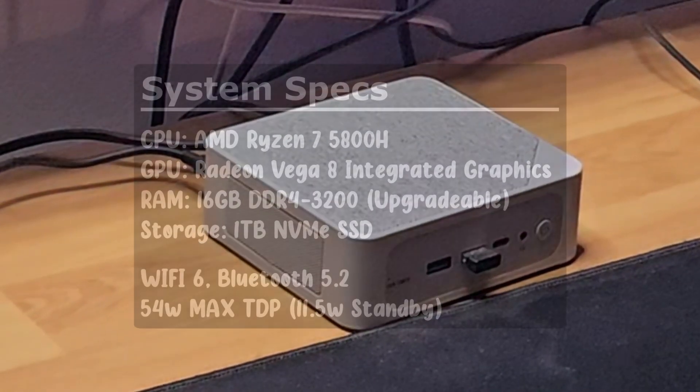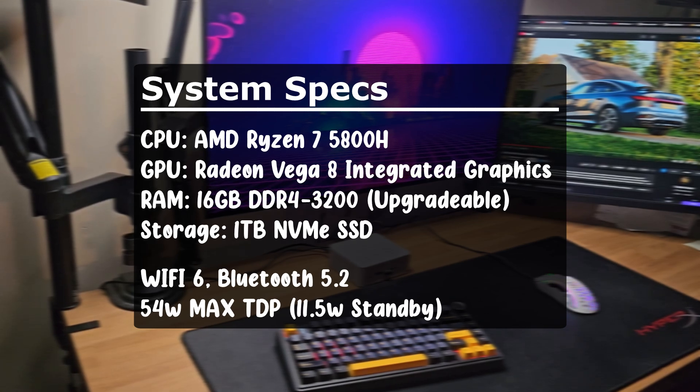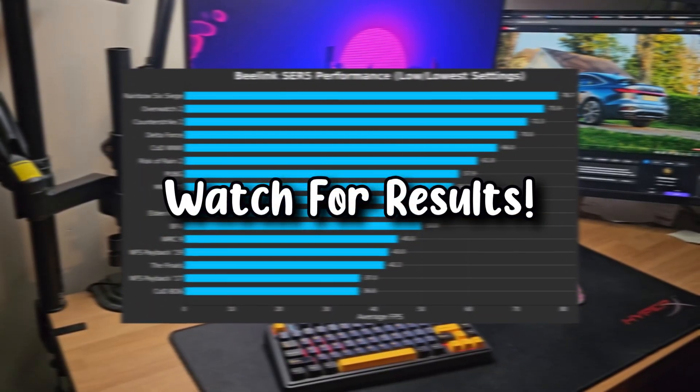For specs, we're rocking a Ryzen 7 5800H with Vega 8 integrated graphics, 16GB of DDR4 RAM, and a 1TB NVMe SSD. Before we get into productivity and game streaming, let's start off with the gaming benchmarks.